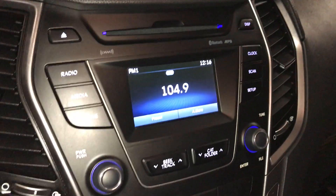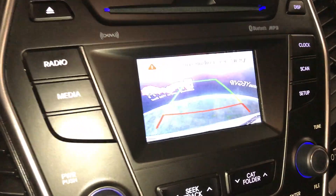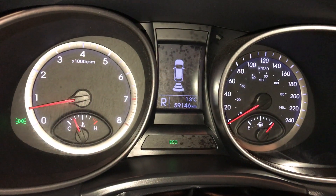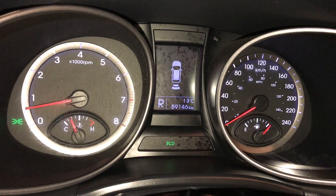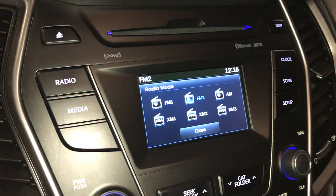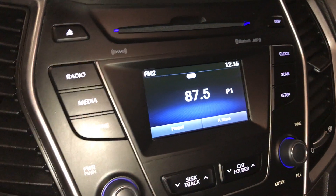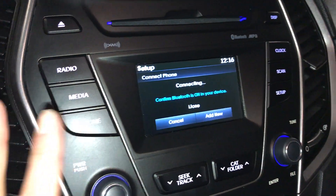Storage up top here. This display screen houses your backup camera. You have guidelines, and the parking assist shows on the dash. AM, FM, satellite. You have CD, USB auxiliary, and Bluetooth.